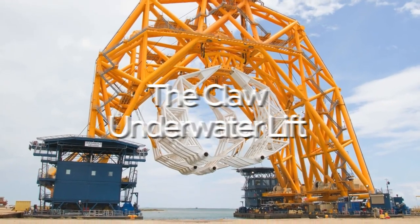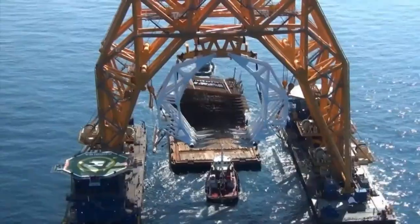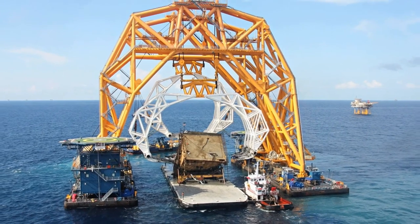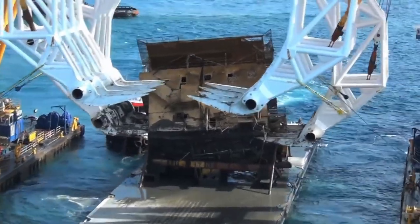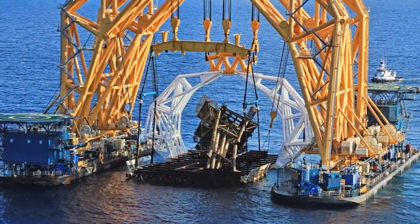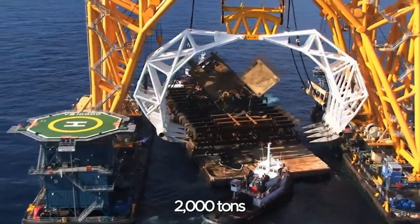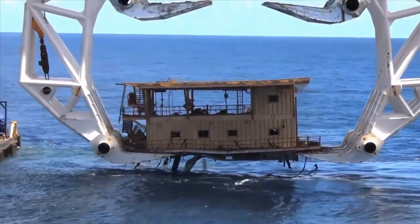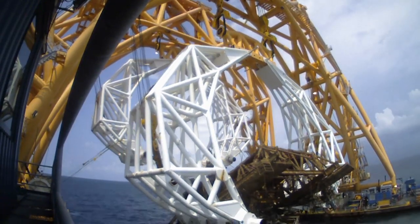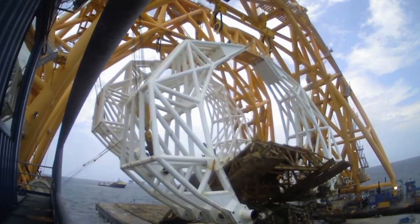McClough Underwater Lift. From the stable of Versabar Engineering Limited, we have another wonderful engineering marvel — an underwater lifting device named The Claw, stationed and controlled by the all-powerful VB 10,000 vessel. This innovative solution was designed to eliminate over-reliance on human divers to salvage submerged vessels and sunken objects knocked off their bases by hurricanes or in need of decommissioning. The Claw consists of two identical grappling devices, 122 inches tall and 122 inches wide, with a total weight of 2,000 tons, each featuring a giant lift truss and two hinges that can be opened and closed using a hydraulic cylinder. Each claw can be operated independently while picking up objects of any dimension from the seabed with utmost efficiency.